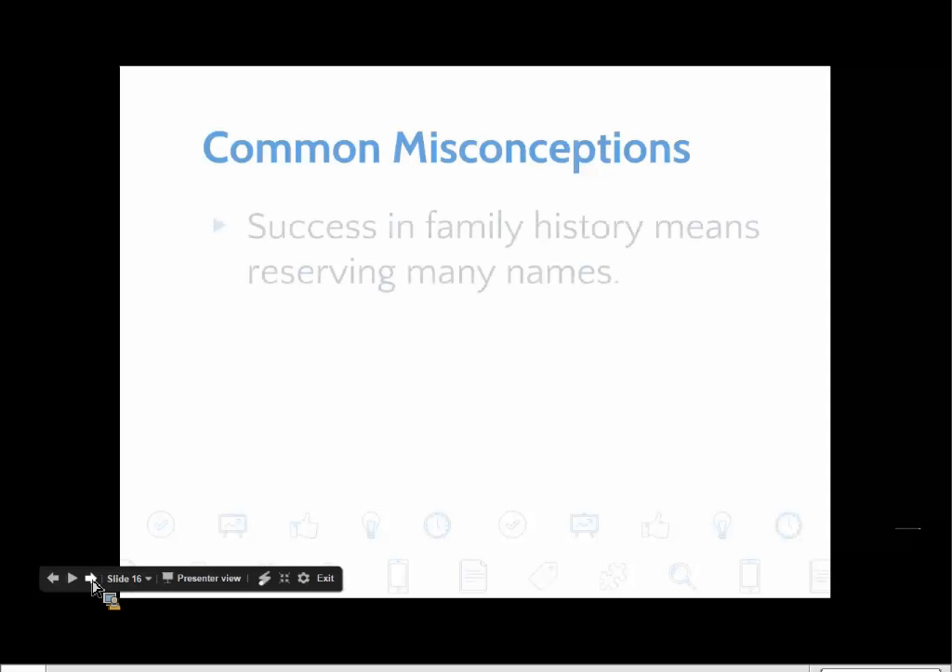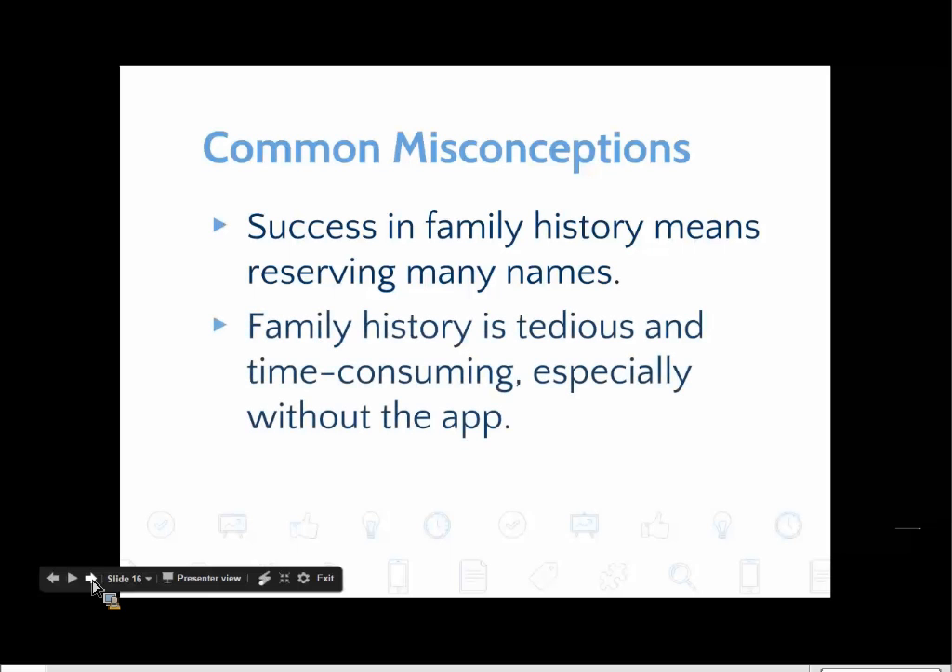Two more common misconceptions go hand in hand. One is that success in family history means reserving large numbers of names. Associated with that is the misconception that family history is tedious and time-consuming, especially if you don't have an app. Let's look more closely at those two misconceptions.